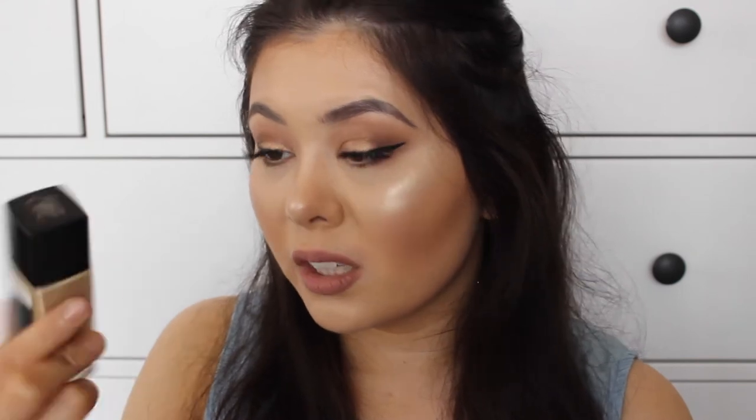The next foundation is the Maybelline Fit Me Matte and Poreless Foundation. It's so affordable and lasts a long time. The shade I have is 220 and I love it with my tan in the summertime. I'm not sure if there's SPF in this — it doesn't really say, so I'm going to guess no SPF. The coverage is beautiful and buildable — it's a medium buildable coverage. The only thing I don't like is that there's no pump; it's the pour-out style. It's really nice and highly recommended — get it from Chemist Warehouse when it's half price, because there's no point paying full price.